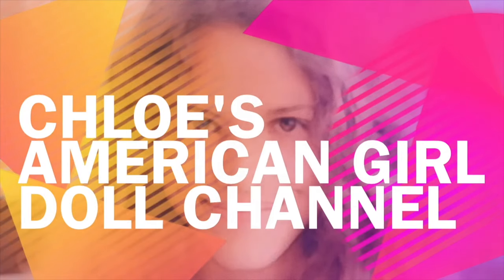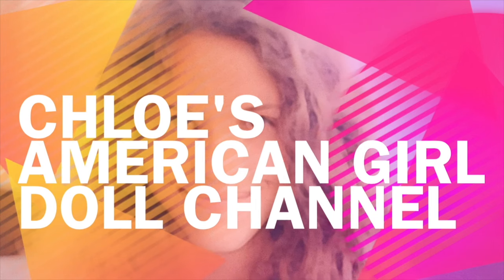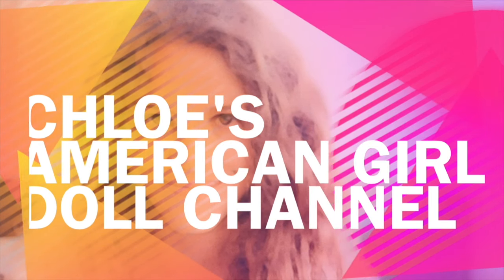Hey guys, today I'm going to show you the behind the scenes of my American Girl craft show. It's Chloe's American Girl doll channel.